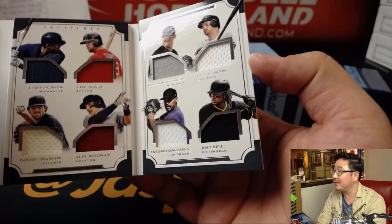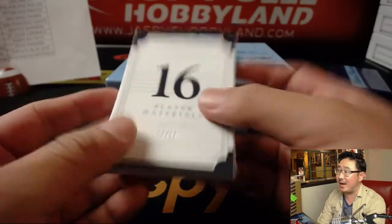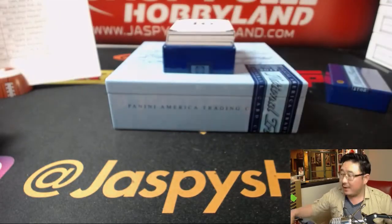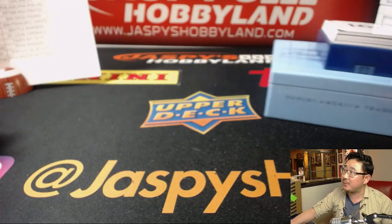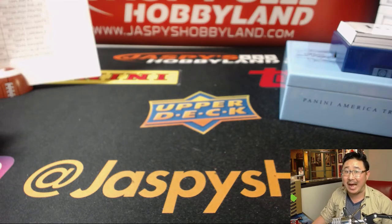16 pieces of these guys coming your way, 67 out of 99. And there you have it, folks. Thanks for filling that up. JaspiesHobbyland.com. We'll see you next time and we'll try to get more of that NT Baseball. That was our last break for the time being, but we'll try to get it. Keep an eye out on JaspiesHobbyland.com. Thanks everybody. Bye-bye.